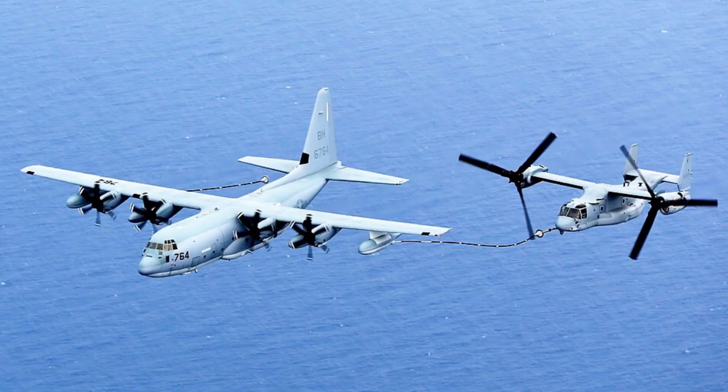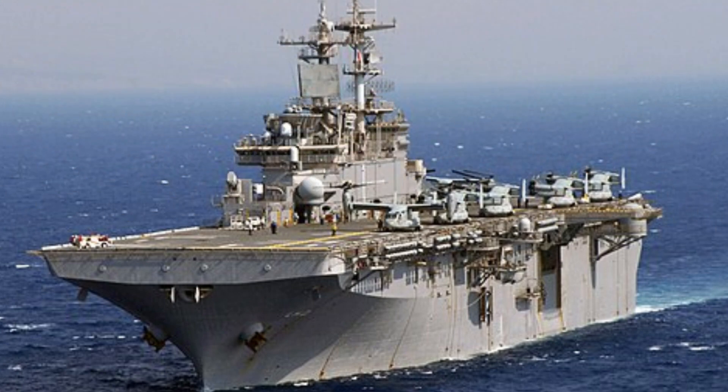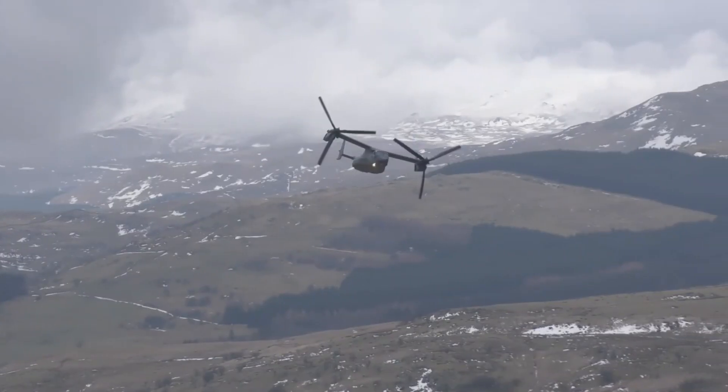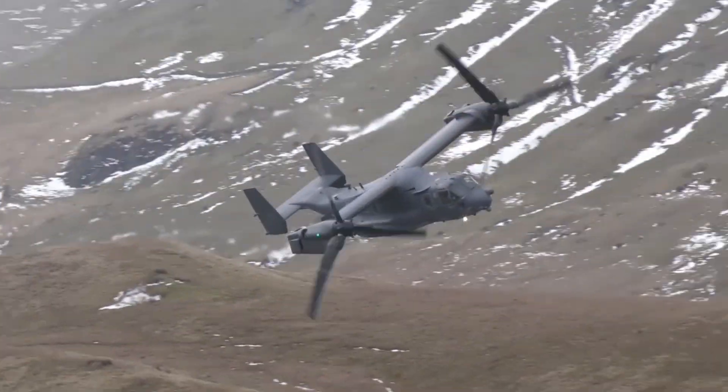Boeing is developing a roll-on/roll-off aerial refueling kit which would give the V-22 the ability to refuel other aircraft. Having an aerial refueling capability that can be based on Wasp-class amphibious assault ships would increase the F-35B's strike power, removing reliance on refueling assets solely based on large Nimitz-class aircraft carriers or land bases.